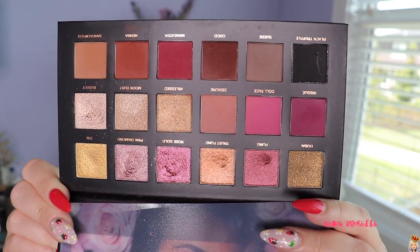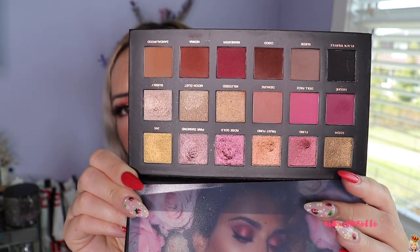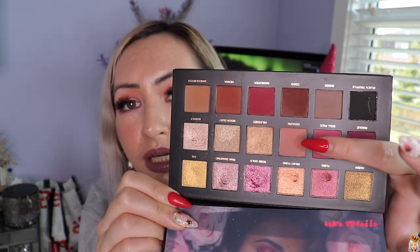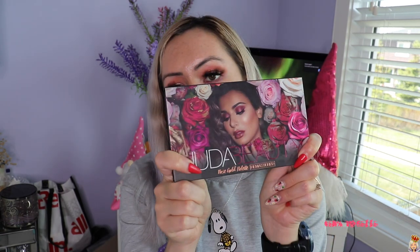My favorite colors in here are Demure, which is a blending color; Pink Diamond, which is what I'm wearing today; and Rose Gold. Huda makes some amazing palettes — the Mercury Retrograde is a really nice one as well. It's just that I really haven't been the type of person to pull out a full palette in a really long time, but I pulled this out today and I just remembered how much I absolutely love it.